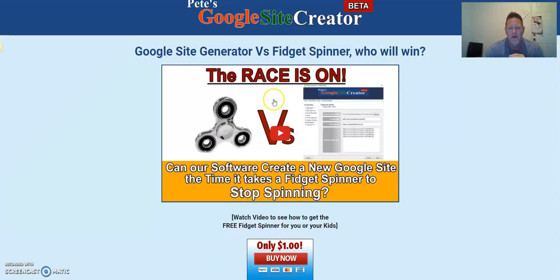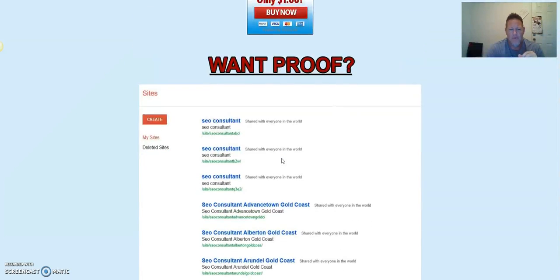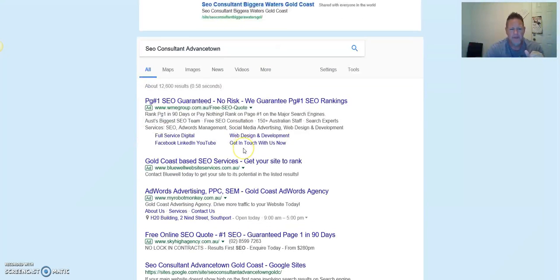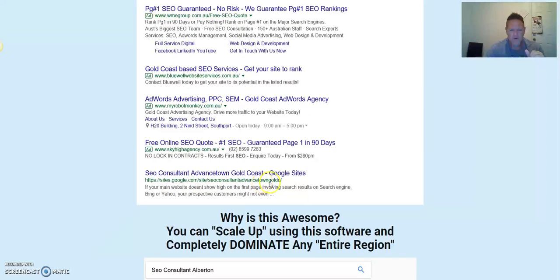Let's go down through the page — the link is in the description below. Check out the video here, it's pretty awesome. Scrolling down, look at some of the proof. To dominate the local market, this is the only tool you'll ever need. This page is full of examples of the power of what this tool can do — SEO consultant, advanced town, and it goes on and on.